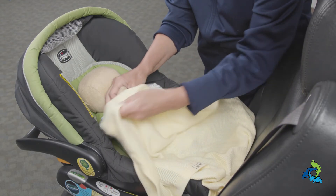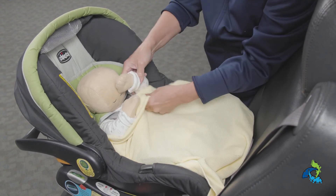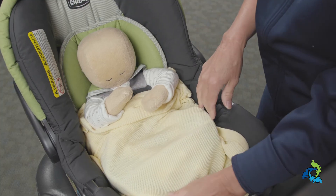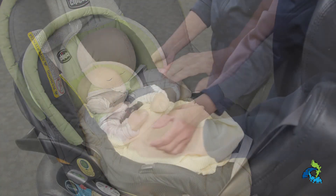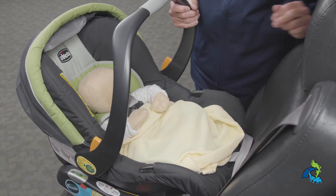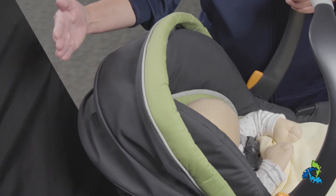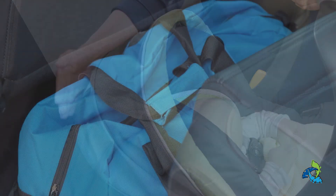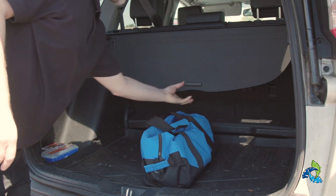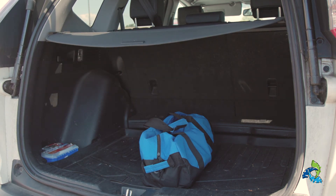A few other tips. If necessary and allowed by the car seat manufacturer, place rolled blankets for positioning on the sides of the baby and at the crotch buckle to fill in any gap. Check to see where the manufacturer wants the carrying handle to be placed while driving in the vehicle. Make sure you can get your hand between the car seat and the front vehicle seat. Secure anything loose in the vehicle — diaper bags, shopping bags, purses, and ice scrapers should all be secured in the trunk or cargo area under a cover or net.